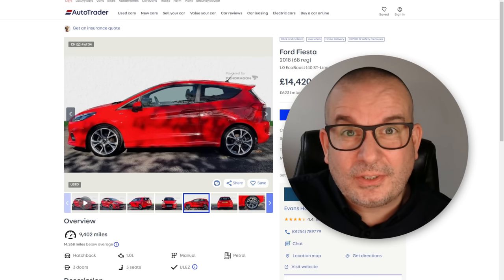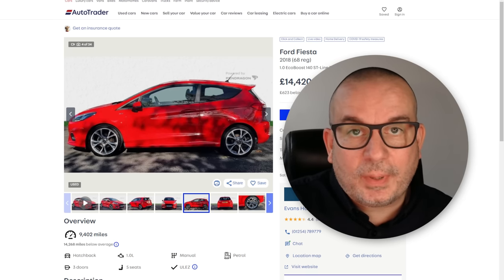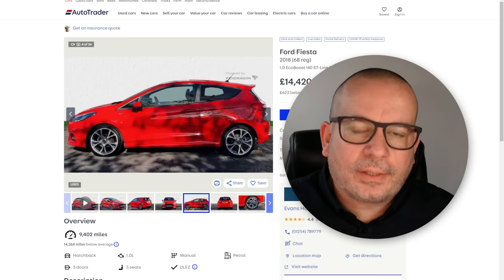So keep watching to the end. I'm also doing two more checks on cars that are currently live on sale that again come up with a nice green tick on HPI and unfortunately have a hidden history.